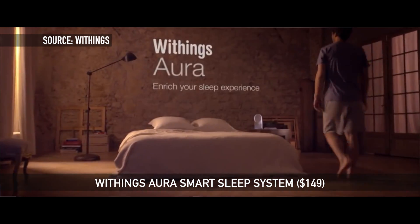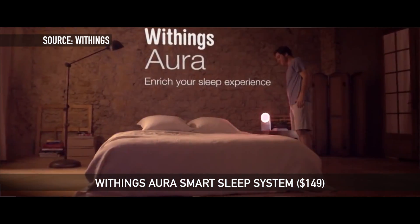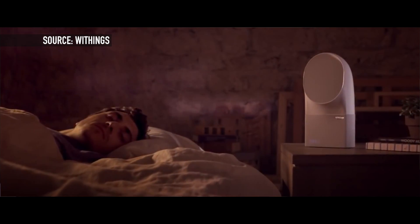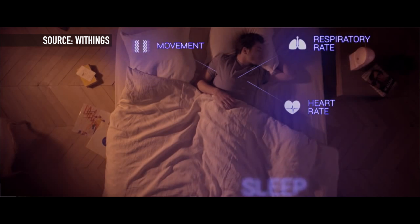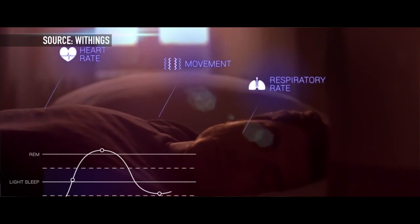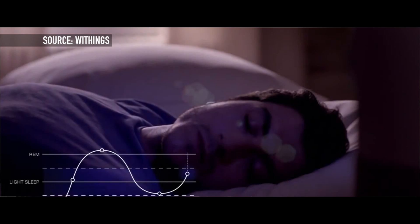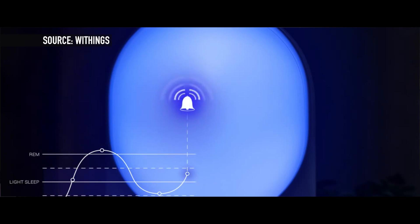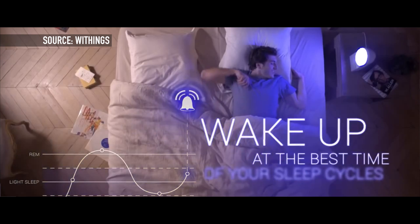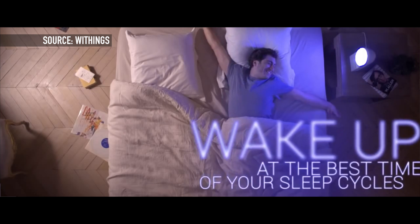The next one on the list goes back to Withings — this is the Withings Aura Smart Sleep System. Everyone's trying to get better sleep, and what Withings did for this product is incorporate two things to help people sleep better: sounds and lights. Their system will actually imitate a sunset to get you in the mood for falling asleep, then will simulate an early morning to wake you up feeling better. This sleep cycle will also wake you up at the optimal time so you don't feel groggy in the morning. All of this is tracked through iOS via an app that Withings provides.